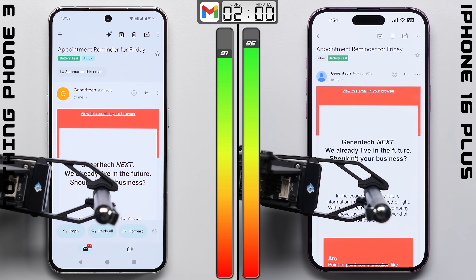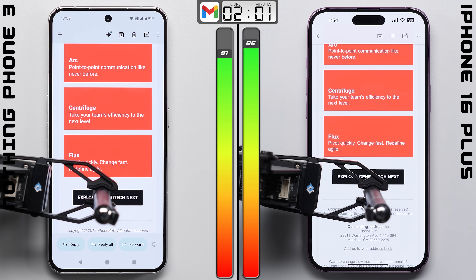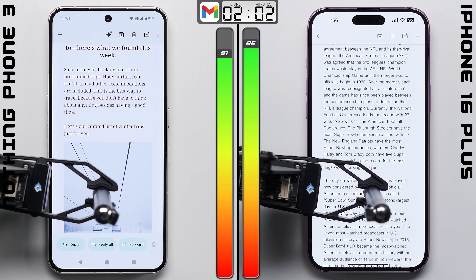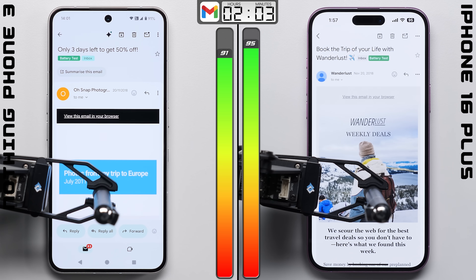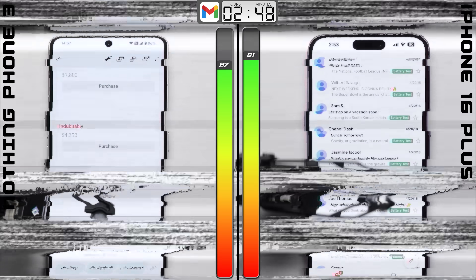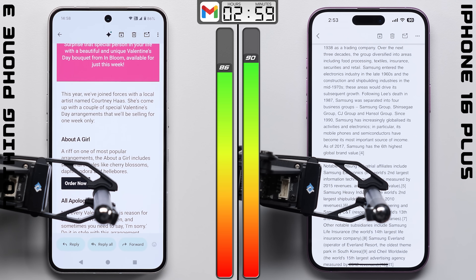Now in this email test, it's worth noting that we've calibrated the displays on each phone to the same brightness level at 200 nits. Both phones are within equal distance of our mini cell tower and a Wi-Fi access point. And because our tests are conducted with robots and not by hand, they are going through the same exact usage scenario — where this time, the Phone 3 is able to match the iPhone completely, with both phones dropping by only 6 percentage points.